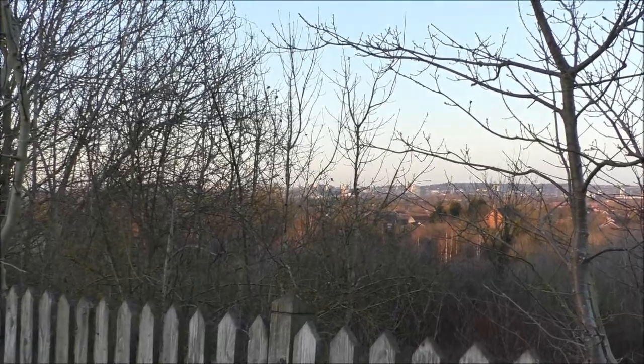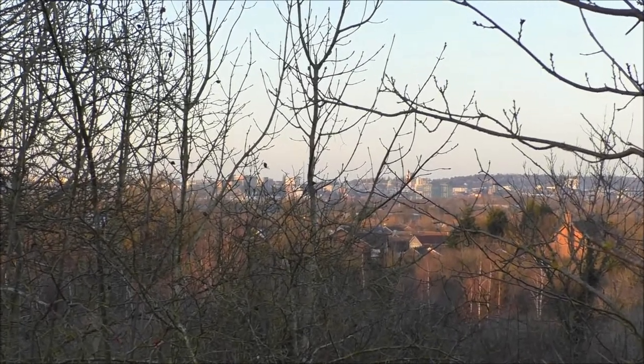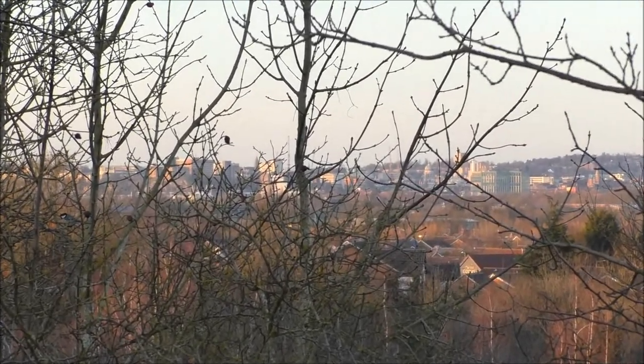The view you can see in the distance is Nottingham city centre — we're on quite a big hill at the moment.